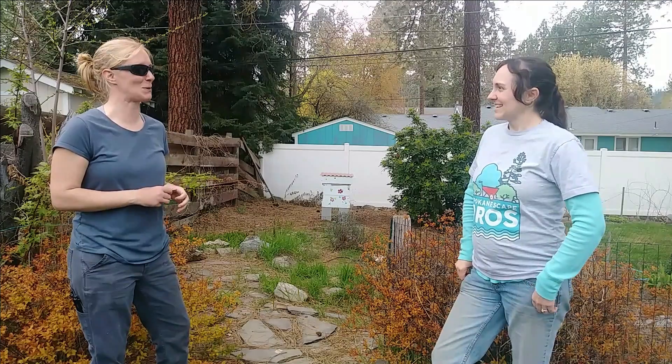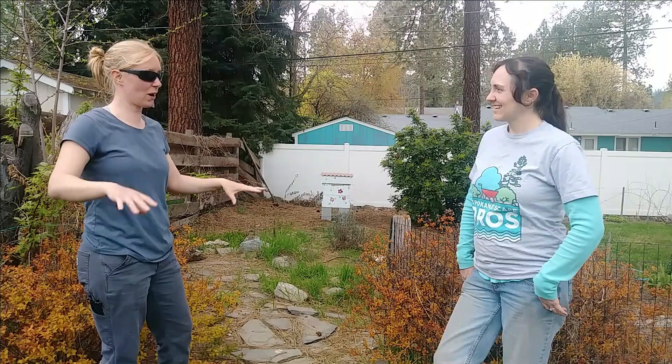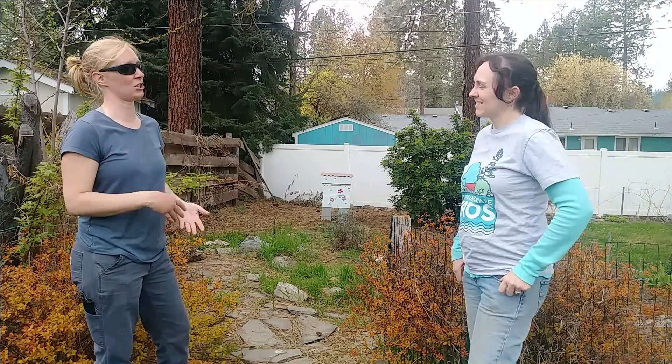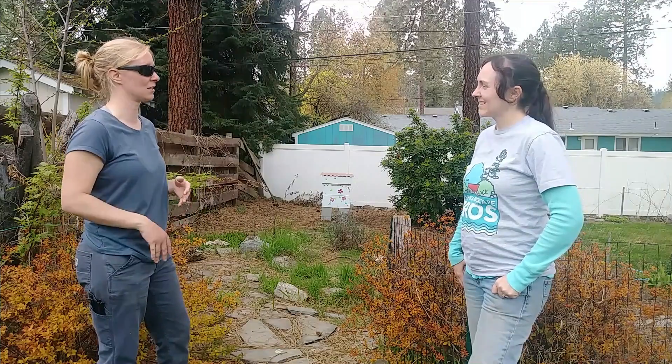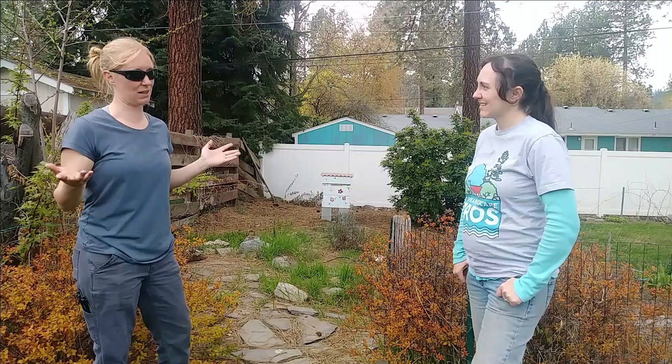Yeah, beekeeping is very expensive. Generally starting out you want two hives, which would probably run around $500. A package of bees is $200. I've done the education, I register all the hives, so I pay all those fees. I pay the insurance fees. I take care of everything.